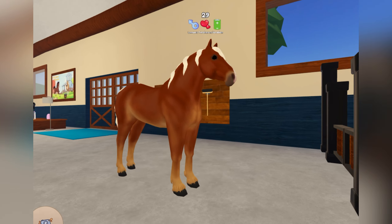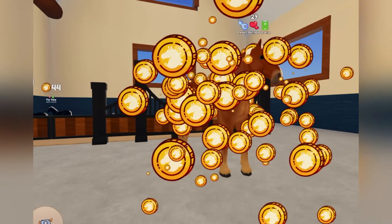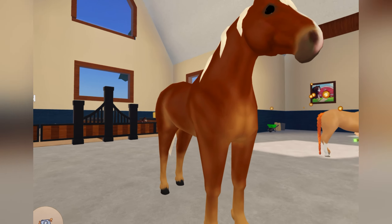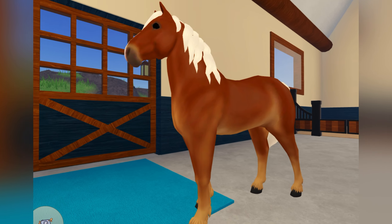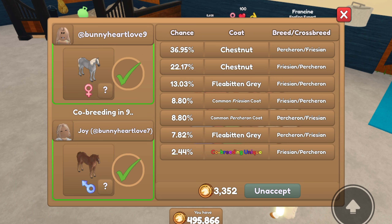The second coat that you need is the Chestnut Coat. In this one I'm using a Chestnut Percheron, although I'm not entirely sure if any Chestnut Coat works, such as the Frisian's Chestnut Coat. But I definitely know that the Chestnut Percheron works. Here is my sister and I breeding those two coats — as you can see, there is the Co-Breeding Unique Outcome at the bottom.